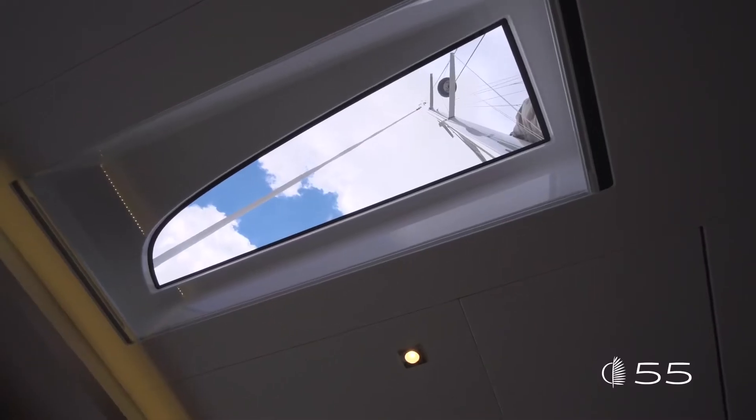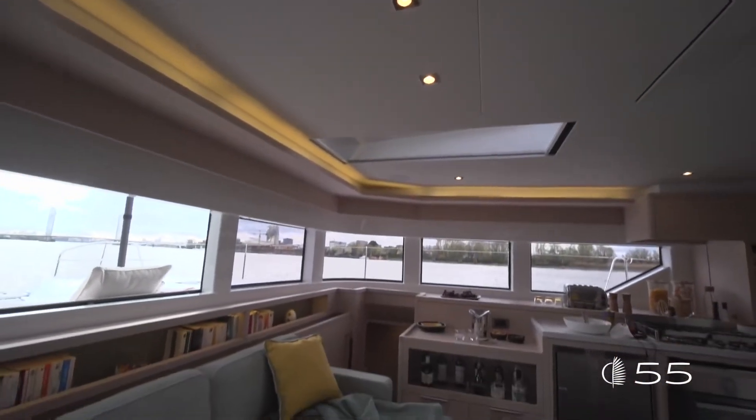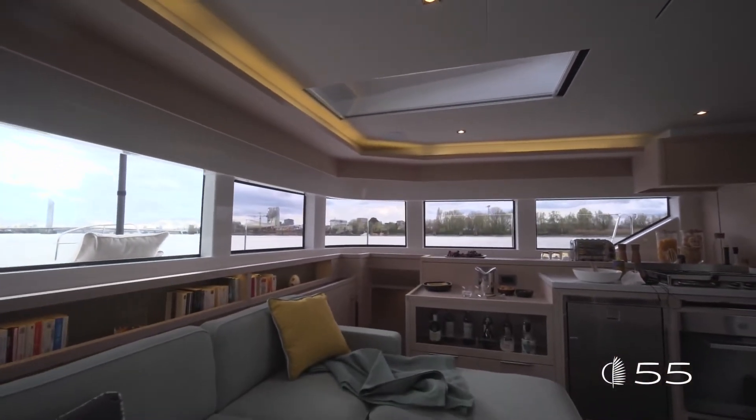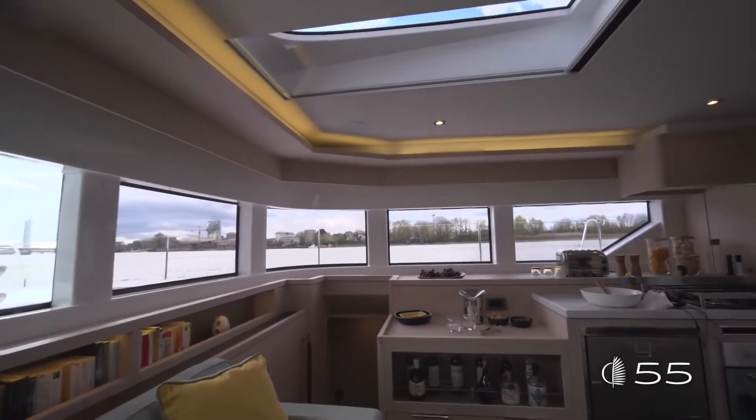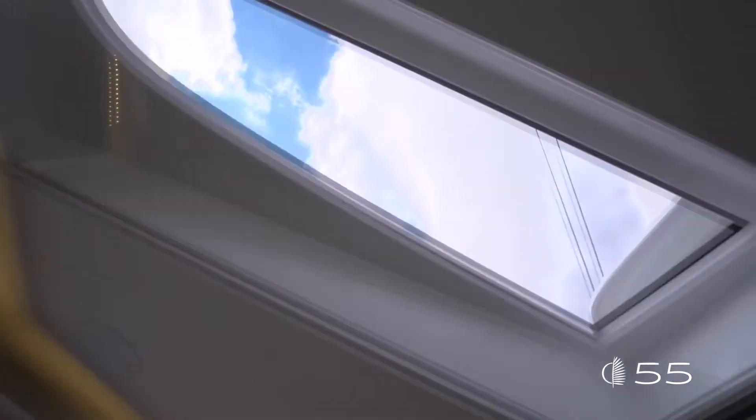One major innovation on board this Lagoon 55 is the integration of overhead windows in the coach roof, promising exceptional luminosity in the saloon and offering a completely new view of the outside.